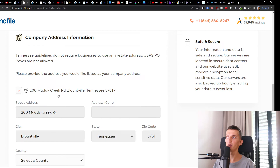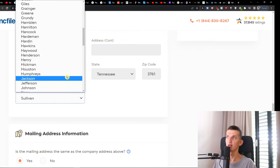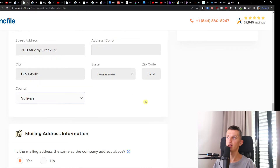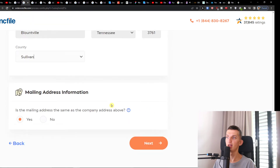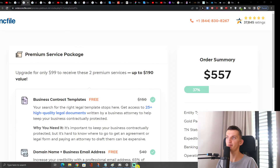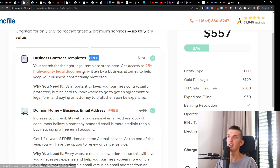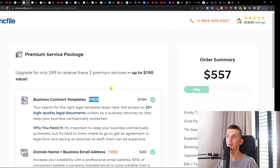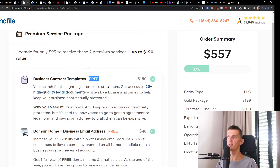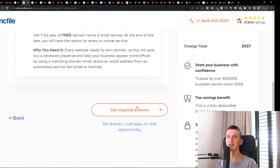Next, add your company address information, including the county if you want. Confirm whether your mailing address is the same as the company address — yes — then click Next. You'll then see an option for a premium service package that includes business contract templates and a domain name and business email address for free. It's up to you if you want to upgrade or not — if not, click 'No thanks'; if yes, click 'Get Upgrade.'